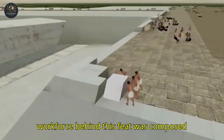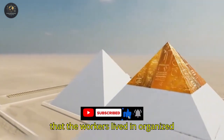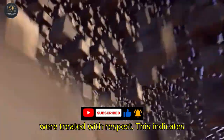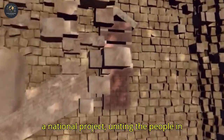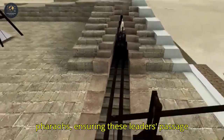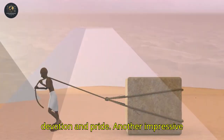The workforce behind this feat was composed of peasants, craftsmen, and engineers — not slaves as many imagine. Records show that the workers lived in organized complexes, received abundant food, and were treated with respect. This indicates that the construction of the pyramids was a national project, uniting the people in a grand mission. They believed they were building the eternal dwelling of the pharaohs, ensuring these leaders' passage to the afterlife. This sense of purpose made every block placed an act of devotion and pride.